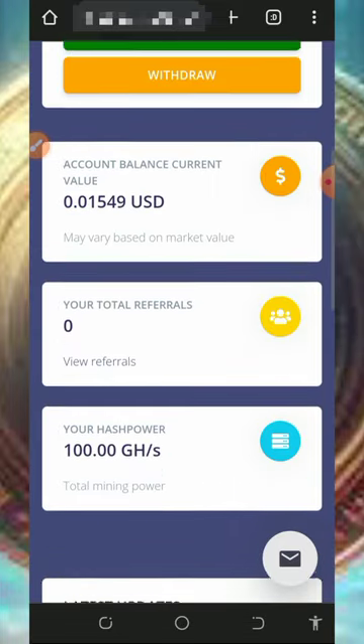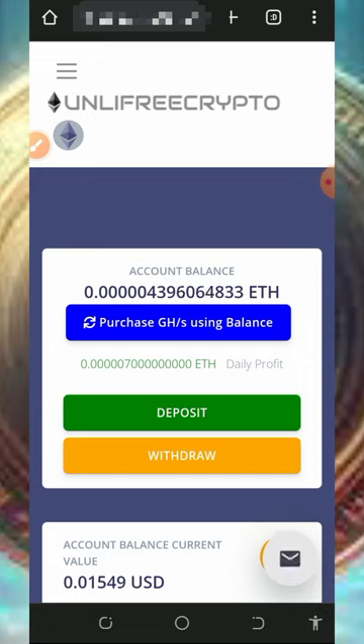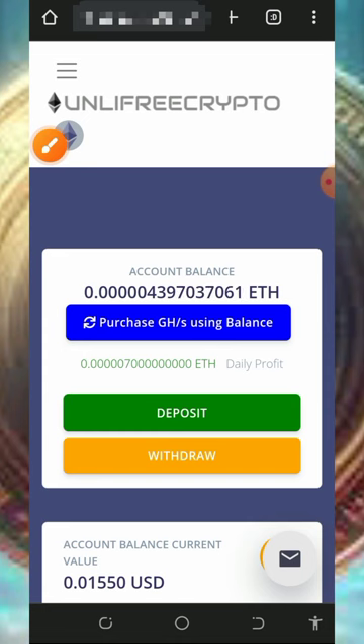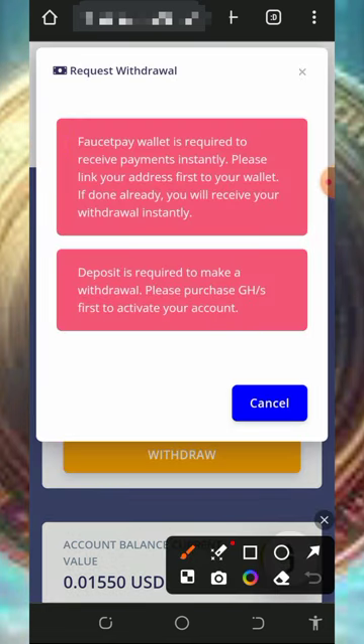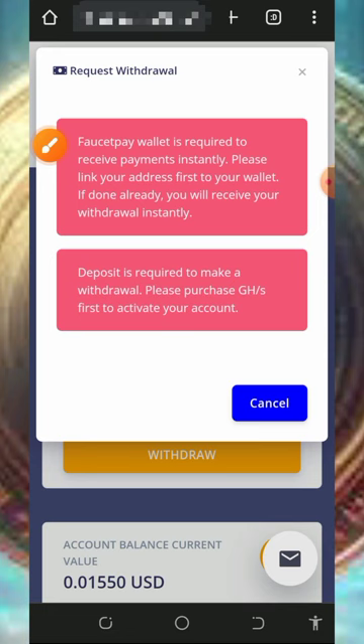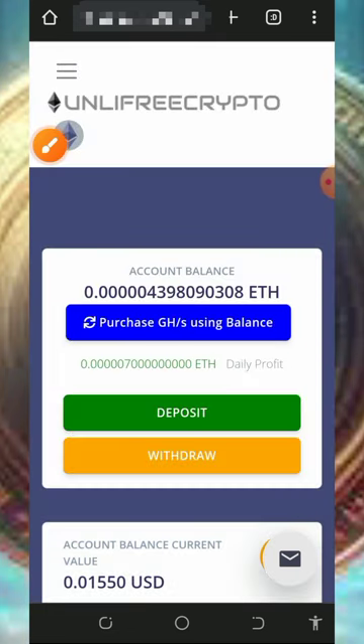Note that the free mining aspect of this website is usually slow, so if you want to mine for free just have a little patience to accumulate a balance before placing a withdrawal. Once you tap the withdraw button, it says you must have a FaucetPay account, and secondly you need to purchase the lowest amount of mining power before you can place a withdrawal. This means you need to purchase their mining power so they can verify you are not a robot.